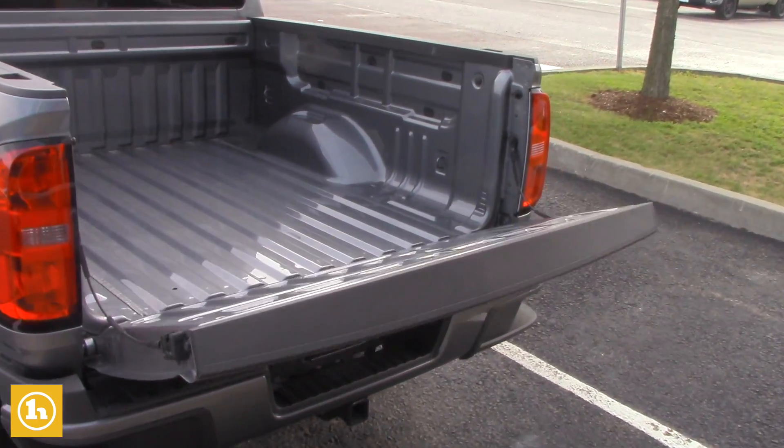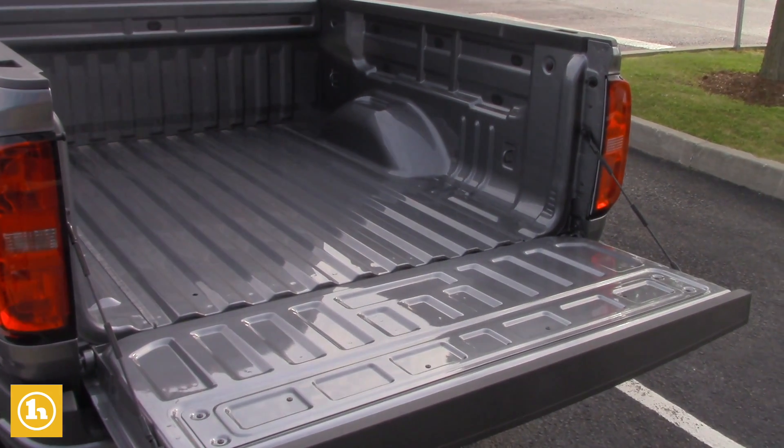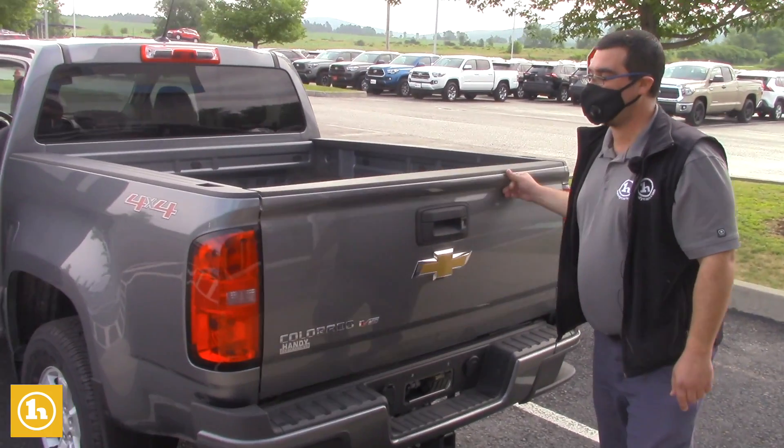You have your easy up, easy down tailgate. These are extremely light and easy to put back up.